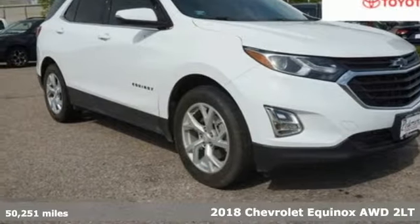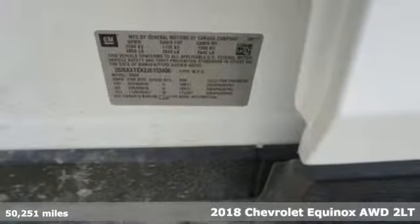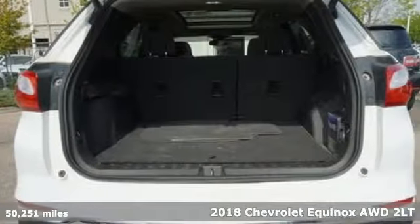It's a 2018 Chevrolet Equinox. In a Chevy, the journey matters more than the destination. You'll look forward to every drive with features like these.